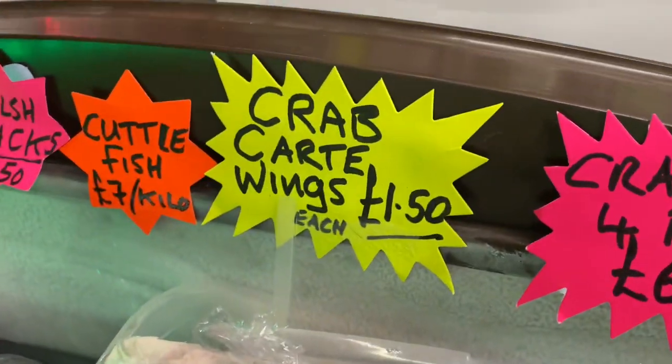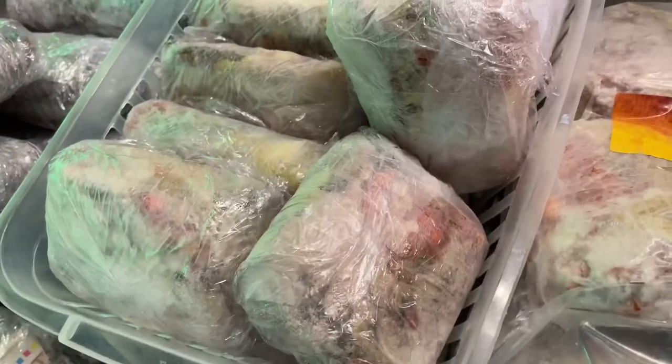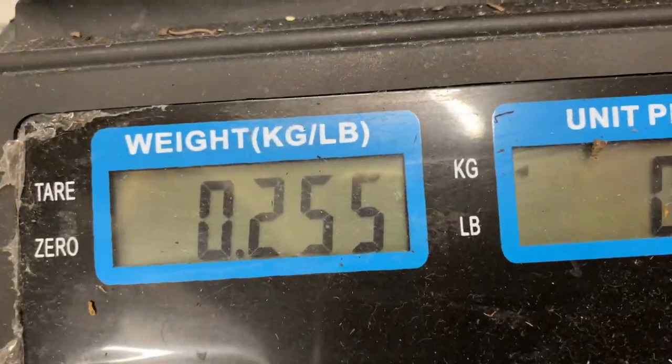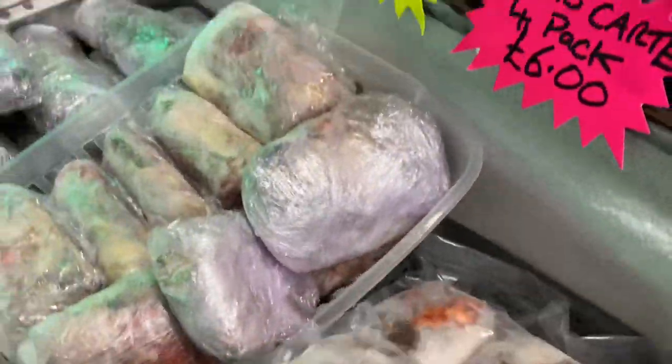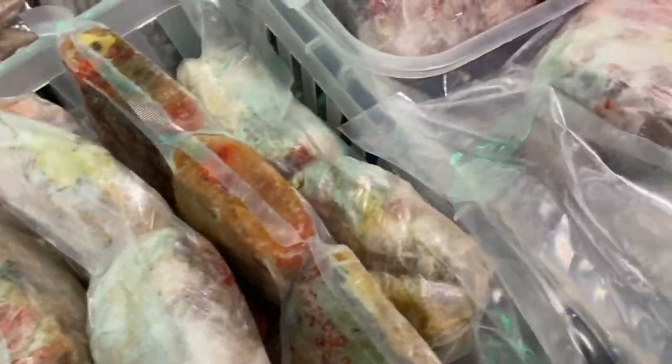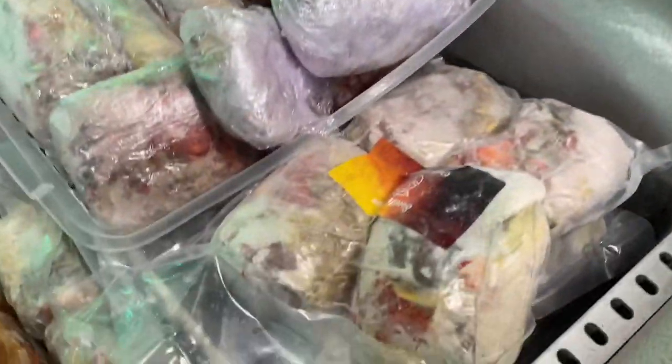I'm doing these crab cart wings individually at £1.50 — they are massive. That is a massive one there, look. So I've got them in four-packs — that's a lot of crab, man. And then down here we've got the big five-packs as well.